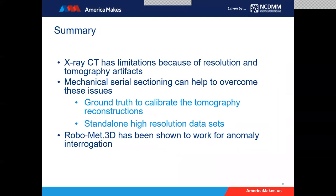In summary, CT definitely has its limitations due to resolution and tomography effects. Serial sectioning is really only limited by what imaging modality you want to use — we have no limitations on resolution, it just takes longer to collect more images. We get a lot of samples going through our lab: either calibrating x-ray CT experiments, or for standalone high-resolution data sets understanding porosity structures. With the SEM system, we also get microstructure requirements where people want to understand grain structure. The RoboMet 3D has been shown to work for anomaly interrogation — if you know where the anomaly is and how far you need to go, we can track it and get down to that anomaly.